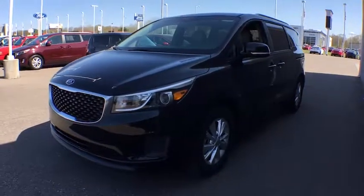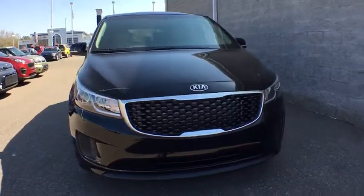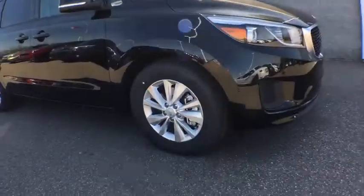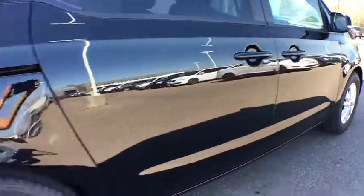The 2018 Kia Sedona. Sedona has the highest safety rating of any minivan on the market. With its comfortable ride, quiet cabin, and seating for up to seven passengers, the Sedona is a great choice for any on-the-go family.